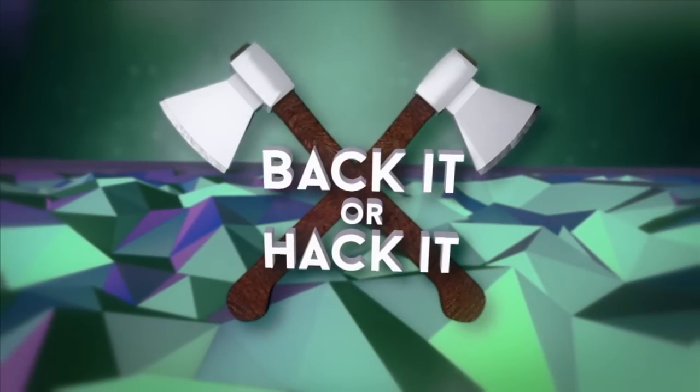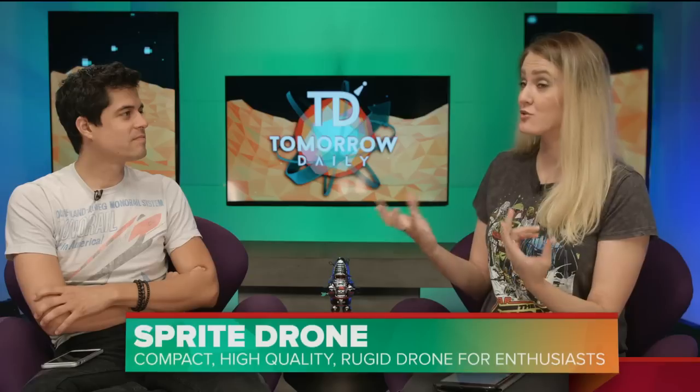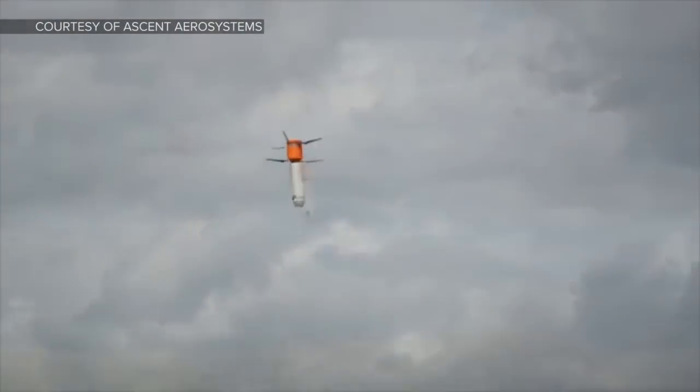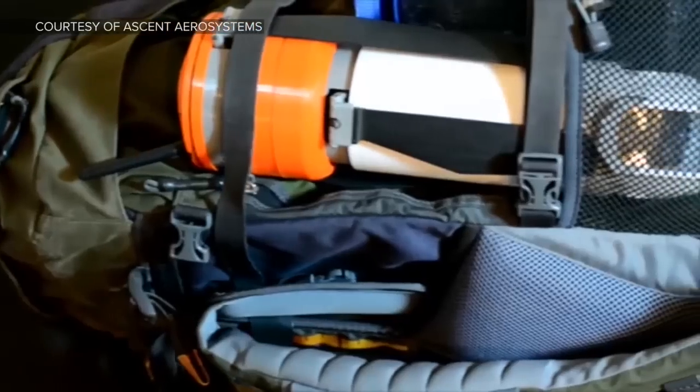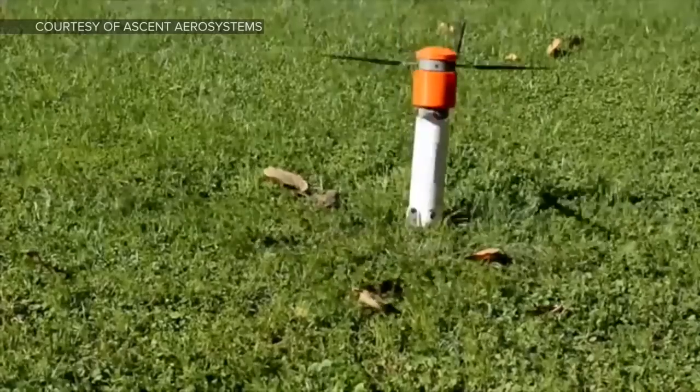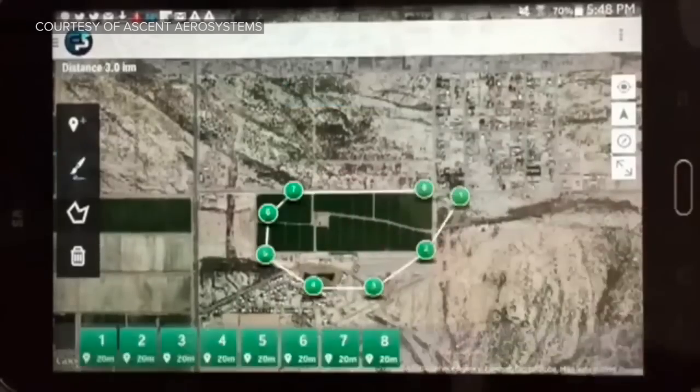Welcome back to the show. Because we didn't have a show on Monday, I decided we should do Back It or Hack It today. Some complaints about drones is that they're really fragile — if they crash you could have some real big problems. This is the Sprite drone, and they're saying it's a really rugged, powerful, easy-to-use prosumer-esque drone. It's about the size of a large thermos, so not huge.